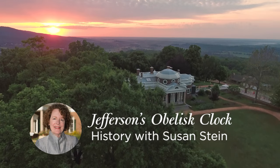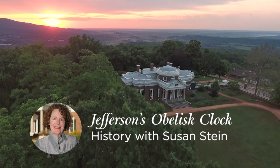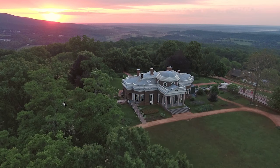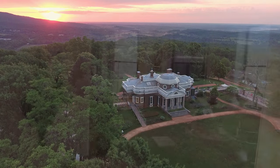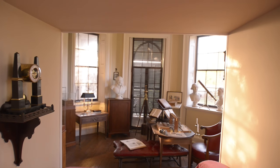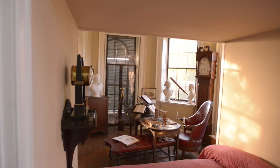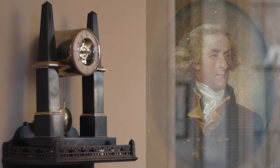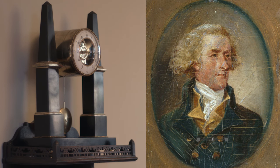I'm Susan Stein, Richard Gilder Senior Curator and Vice President for Museum Programs at Monticello. The obelisk clock is arguably one of the most important and interesting objects at Monticello, and it's interesting because Jefferson designed it himself.